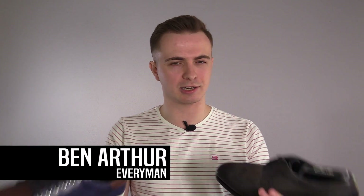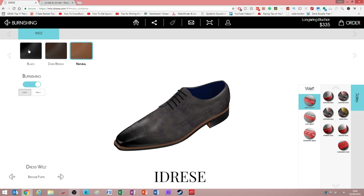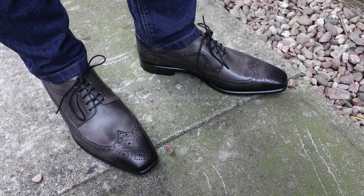In this video we're going to be taking a look at shoes, but more specifically I'm going to be reviewing an amazing custom footwear service that I think you should at least know about.